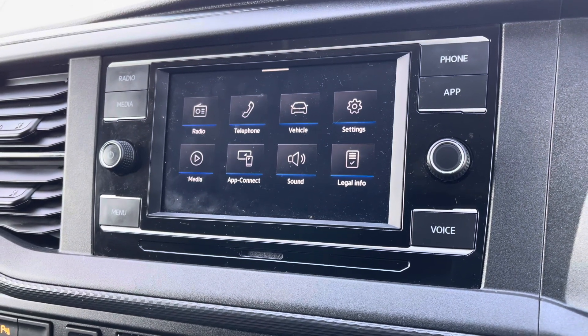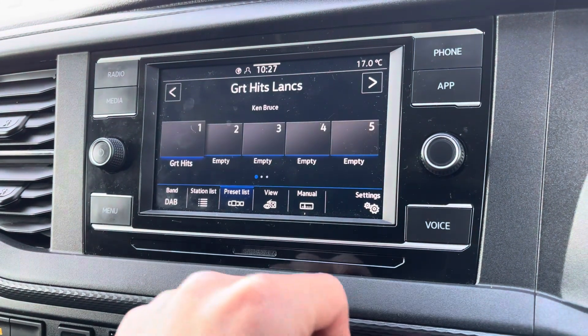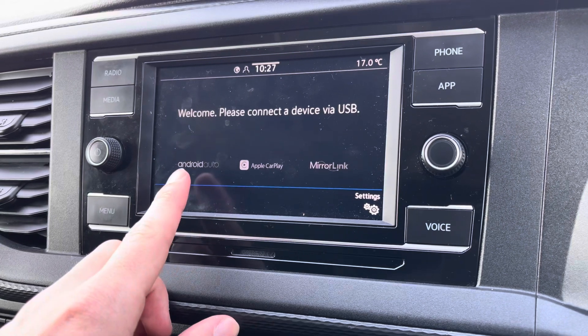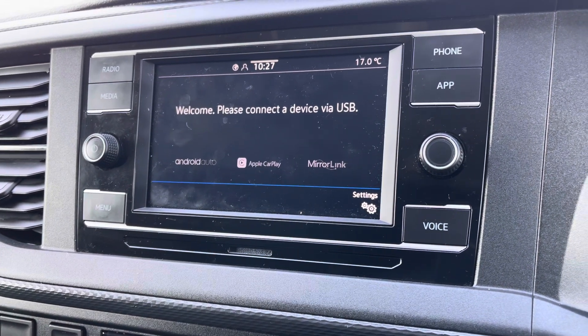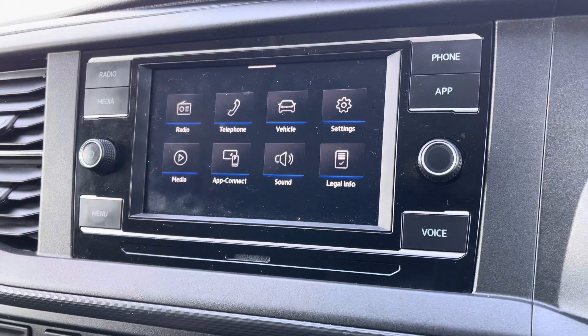Moving on to the centre console now, I'm going to go through a few of the many features it has. We start off with a digital radio where you are able to listen to and find all your favourite radio stations and save them onto the system whilst on the go. We also have the choice of AM and FM. A quick look now at App Connect where you can use Android Auto or Apple CarPlay, which allows you to access and use apps from your mobile device such as Spotify for your own personal playlists and Google Maps navigation.